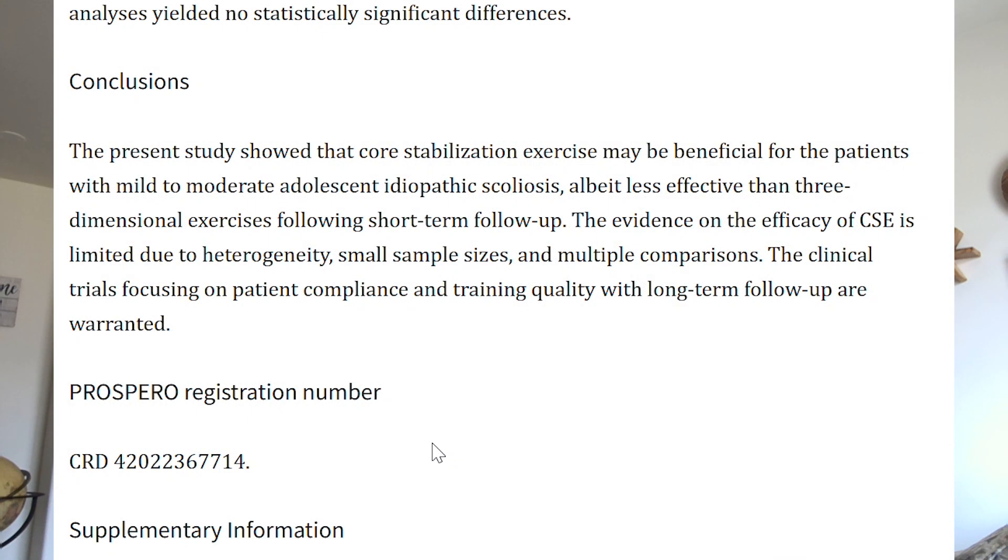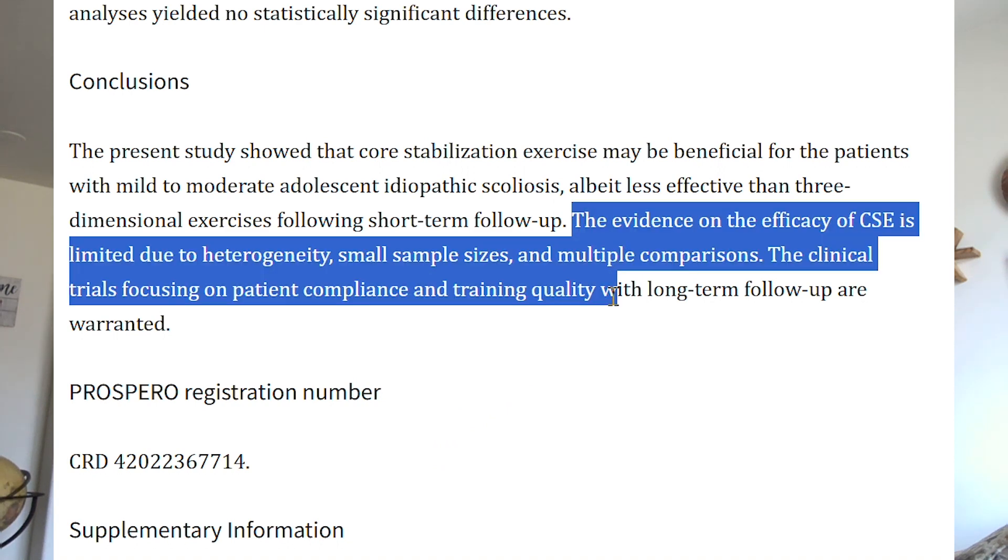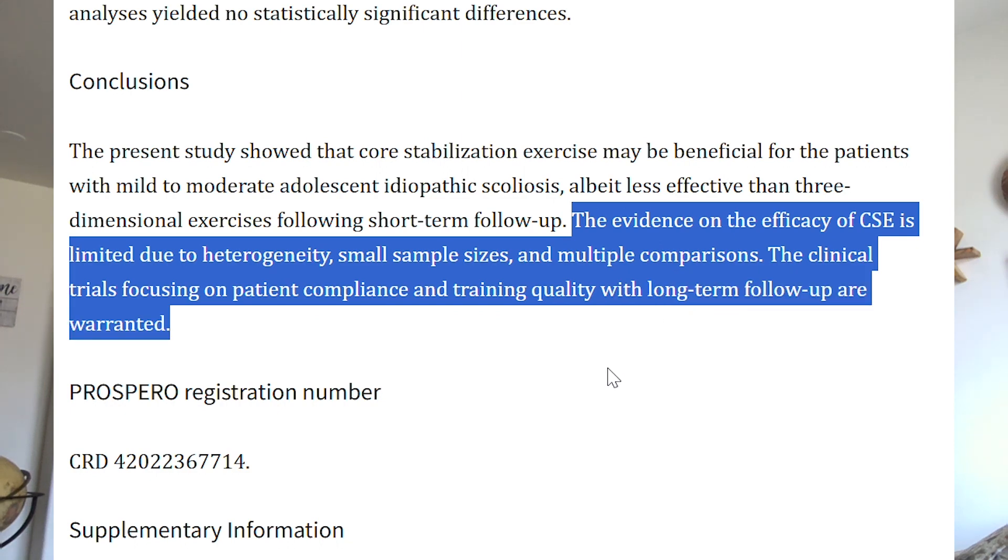The rest of the conclusion states that the evidence on the efficacy of core strengthening is limited due to heterogeneity, small sample sizes, and multiple comparisons. So there are some limitations in looking at the effectiveness of core strengthening, and I think more research needs to be done. Clinical trials focusing on patient compliance and training quality with long-term follow-up are warranted.